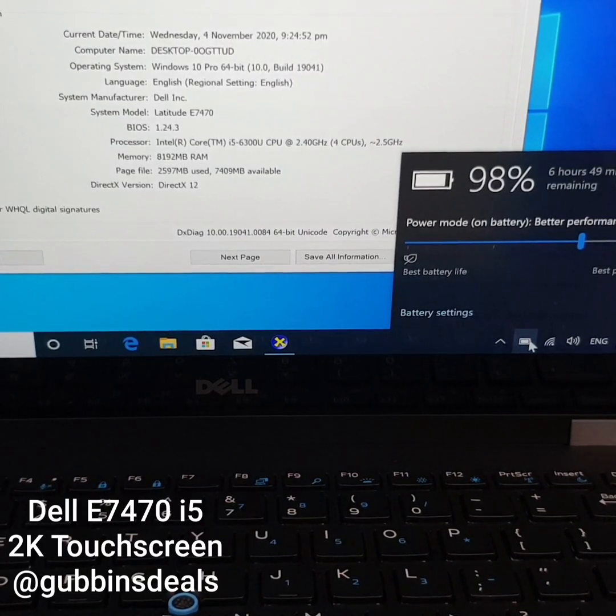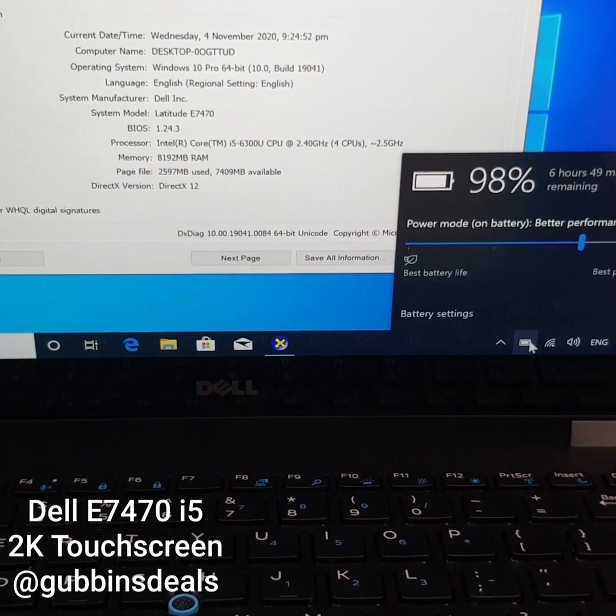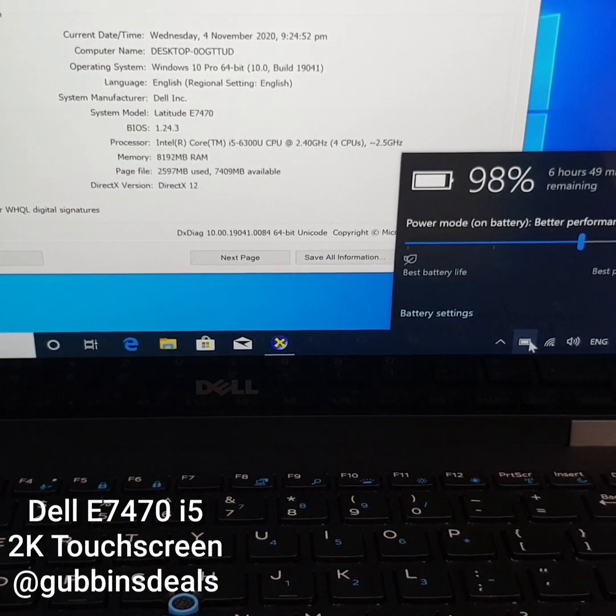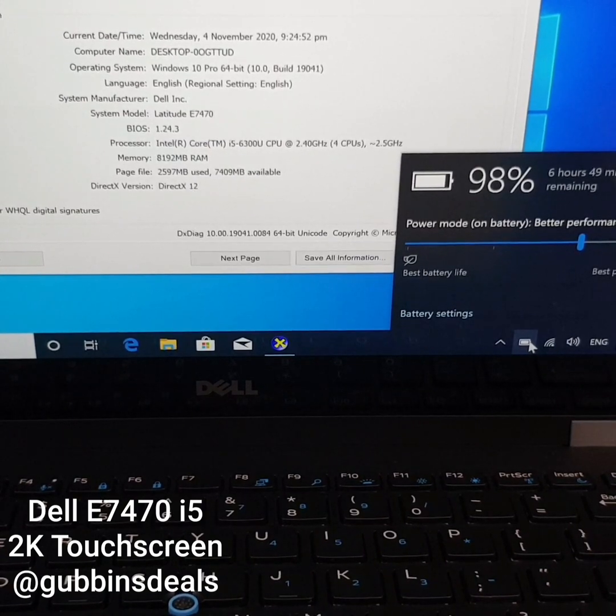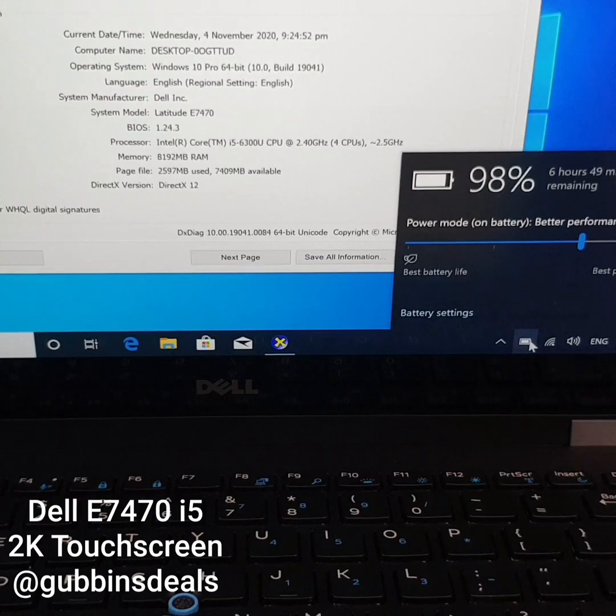This is a Dell Latitude E7470 with a 2K touchscreen display, Core i5 6th generation, with 8 gigabytes of RAM. Optionally you can get it with 16, as well as 256 or 512 gigabytes of SSD.